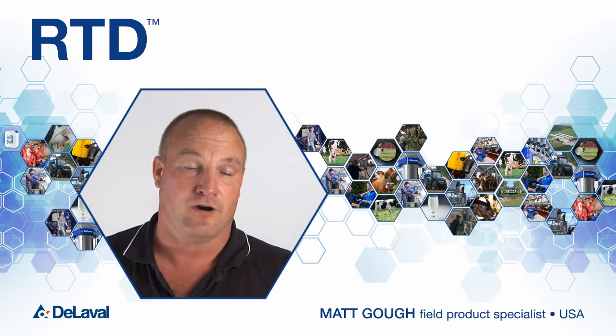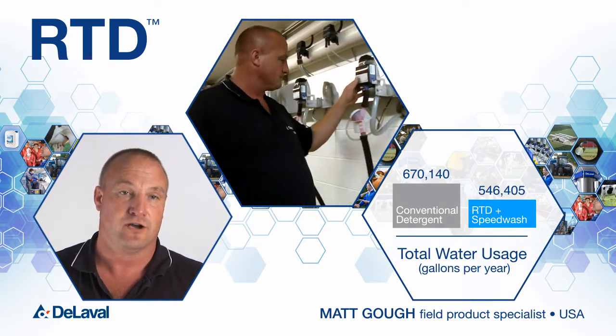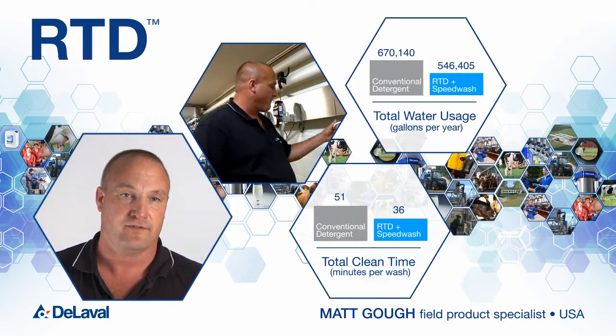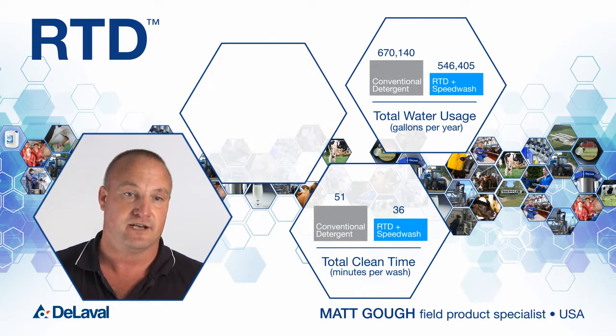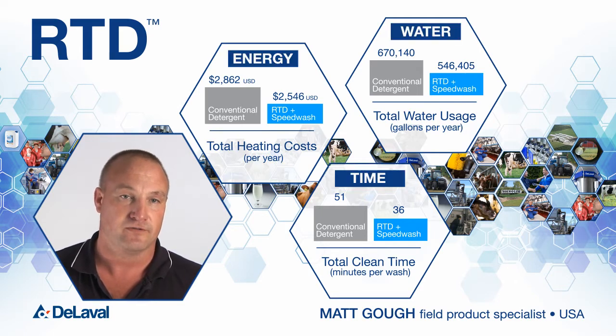The RTD Speed Wash allows us to reuse up to 85% of our first rinse water for our detergent cycle. This saves the dairymen 25 to 50% of the total runtime to wash the system, allowing us to save our customers time, energy, and water, which keeps them competitive in the marketplace.